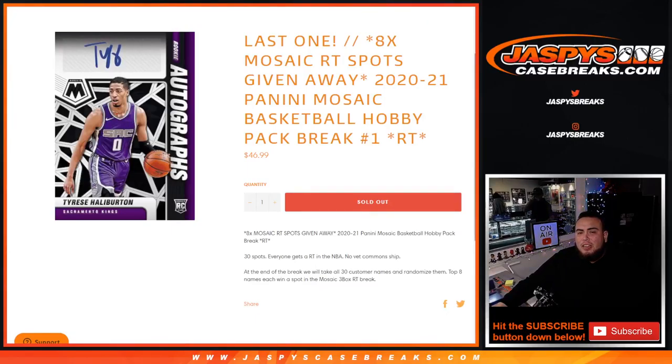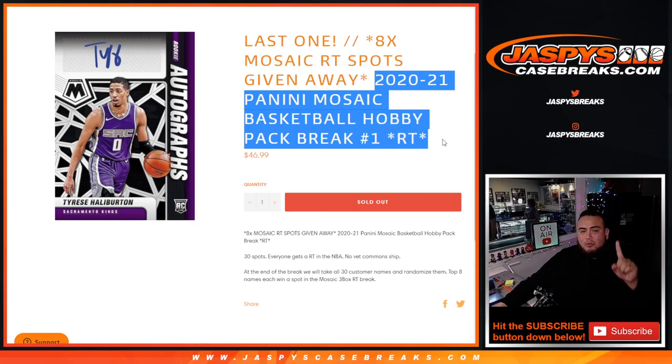What's up everybody, Jason here for JazzBeatsCaseBreaks.com. This was our last pack filler to give away the last 8 spots in Mosaic Random Teams Break. With this 2021 Panini Mosaic Basketball Hobby 1-pack break, Random Teams Number 1.